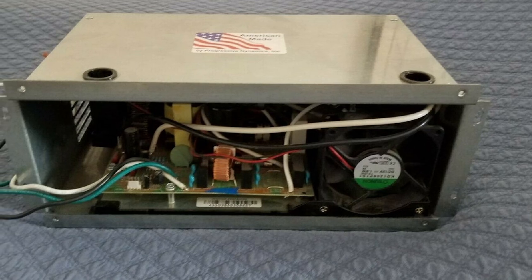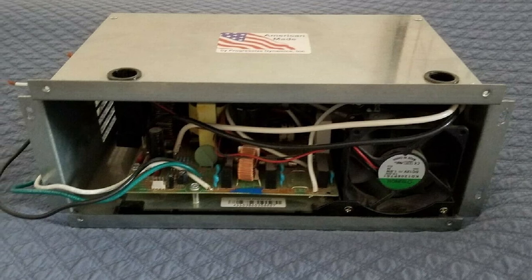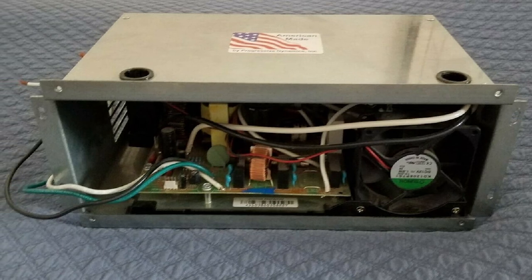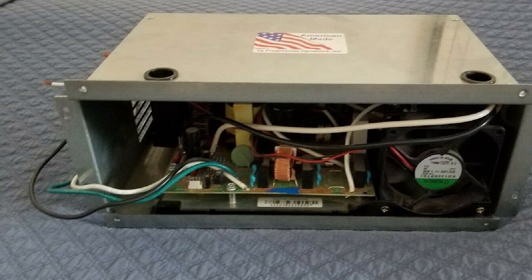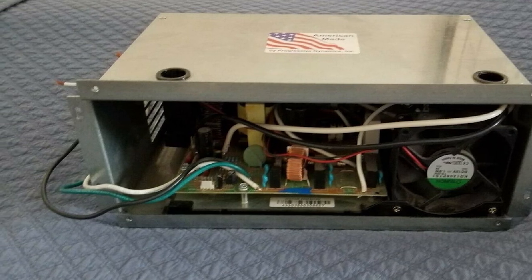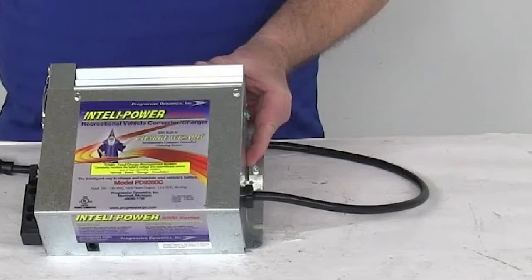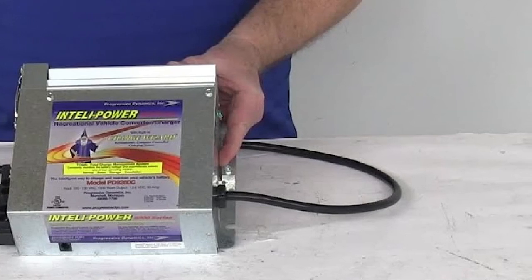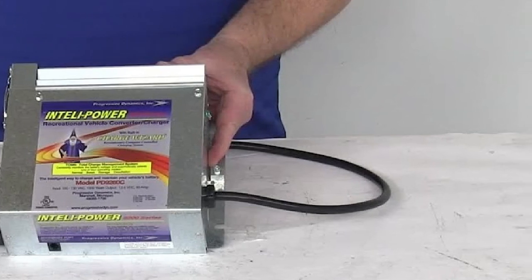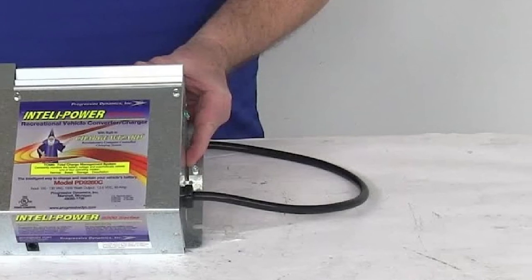The PD9260C also has built-in reverse polarity protection, so it's capable of preventing damage caused by improper battery insertion. Overall, if you care about your batteries and appliances on your rig, the PD9260C is the best RV converter for you. In terms of heat dissipation, it comes with a variable-speed intelligent cooling fan that activates on demand. During low-demand use and sleeping hours, the fan runs at slow speeds to keep noise down and minimize disturbance.